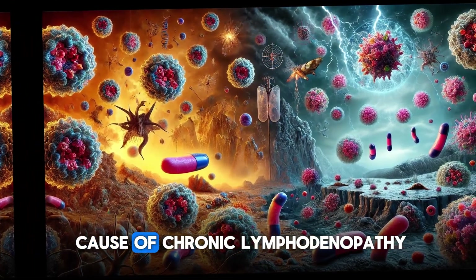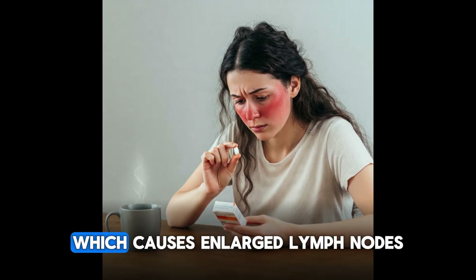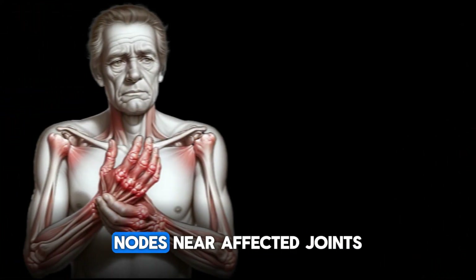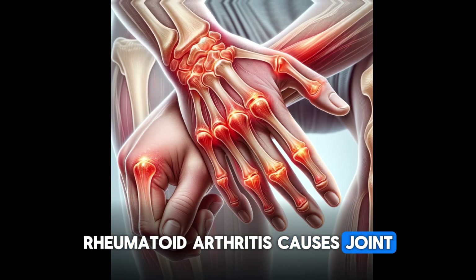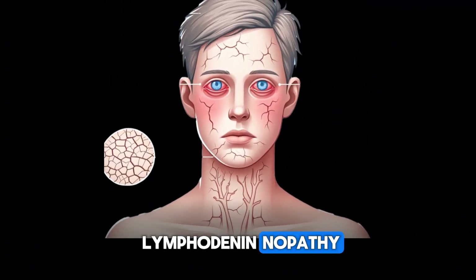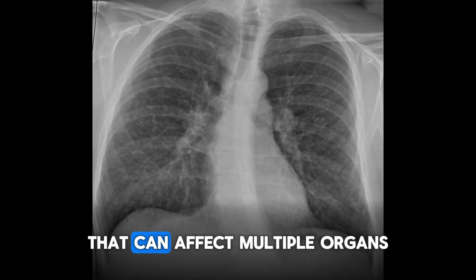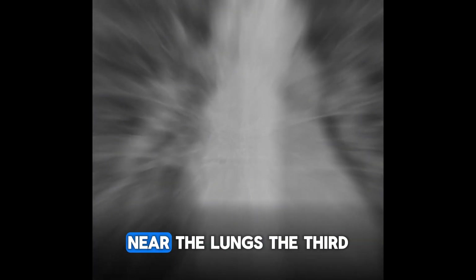The second most common cause of chronic lymphadenopathy is autoimmune diseases. Systemic lupus erythematosus causes enlarged lymph nodes throughout the body along with a characteristic skin rash. Rheumatoid arthritis causes enlarged lymph nodes near affected joints — with joint pain and swelling symmetrically in the hands and wrists. Sjögren's syndrome can cause lymphadenopathy particularly in the salivary glands and cervical nodes, with common symptoms of dry eyes and mouth. Sarcoidosis is a granulomatous disease affecting multiple organs including lymph nodes, often causing hilar lymphadenopathy in the chest near the lungs.